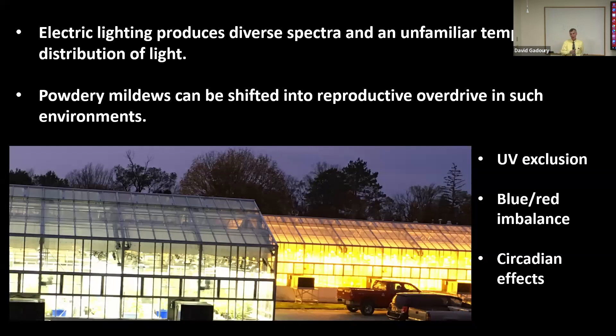Here are two adjacent greenhouses attached to Barton Lab, photographed just after sunset. There's substantial diversity among lighting systems and spectral distribution. Just as you can see a difference in the color of light here, fungal plant pathogens have photosensory and regulatory systems, and they respond differentially to different parts of the visible spectrum. Anytime you move a crop into an environment like this, powdery mildews can become your number one problem.